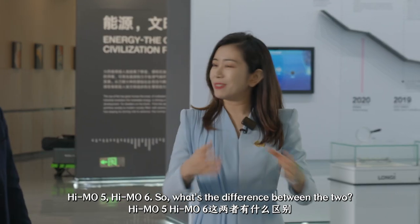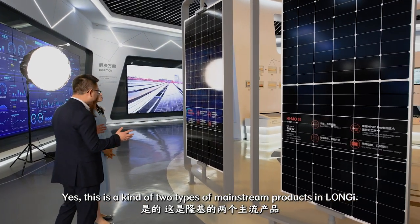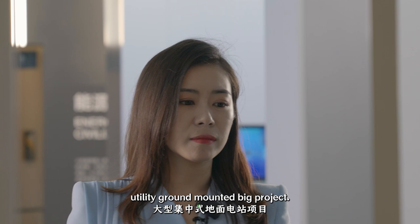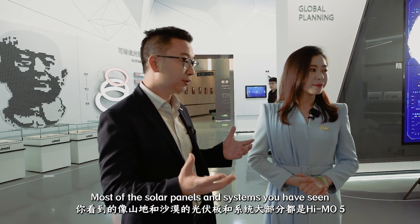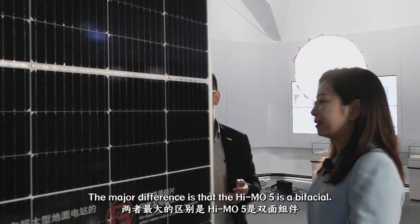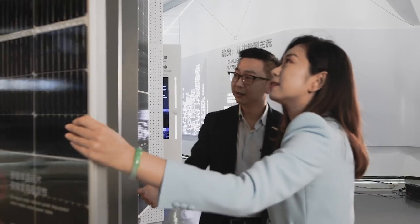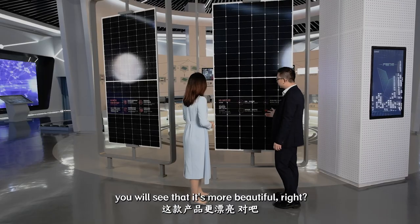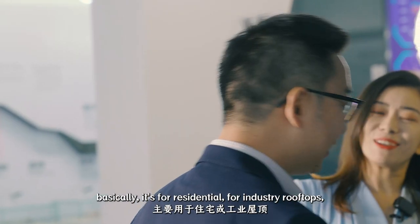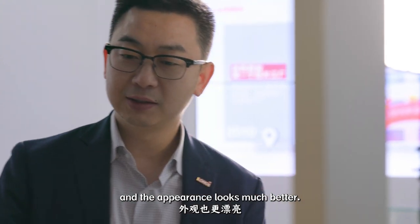HEMO5 and HEMO6 — what's the difference between the two? Are they used for different scenarios? Yes, these are two types of mainstream products in Longji. HEMO5 is basically the main product for utilities, ground-mounted, big projects. Most of the solar panels and solar systems you have seen on mountains and deserts are actually HEMO5. The major difference is that it's bifacial, meaning we can also make electricity from the back side. HEMO6 is more beautiful — it's for residential and industrial rooftop use, and the appearance looks much better.